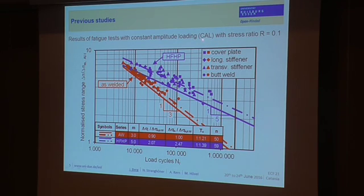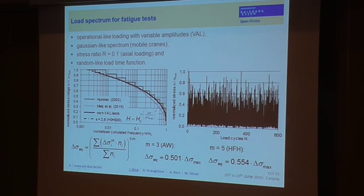These results were performed with constant amplitude loads. In reality, structures don't experience constant amplitudes — they experience variable amplitude service loads. The question was: if you have high stress ranges during service, does it have a negative influence on the residual stresses or the fatigue life? For this reason, we performed additional tests with operation-like loading with variable amplitudes. The steel grades are applied in mobile crane structures, and from literature with load measurements on existing structures, we characterized the spectrum shape, which can be described as a Gaussian-like spectrum. The stress ratio was chosen as R equals 0.1 to compare with our existing results.